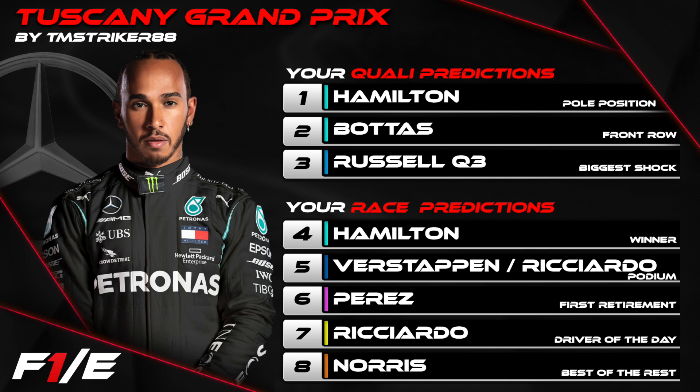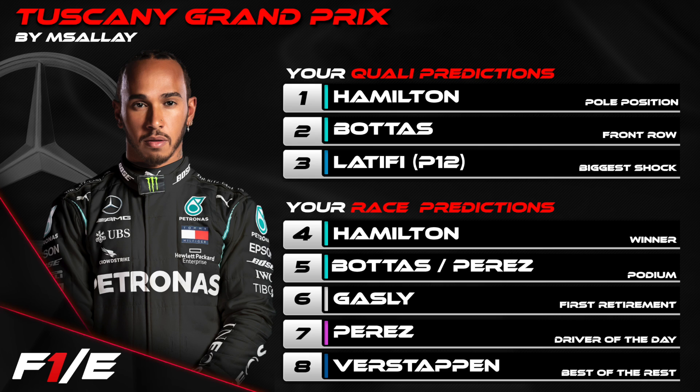And our second place — M. Sally was actually third. However, Hussain was in second place. It was so close to TM Strikers, but I've gone with M. Sally, so shout out to all of you.